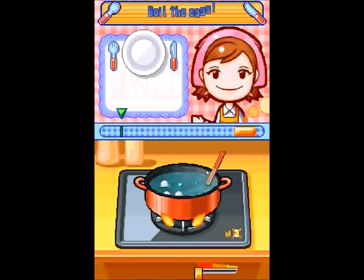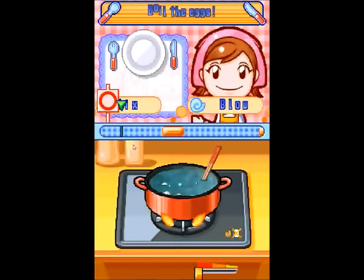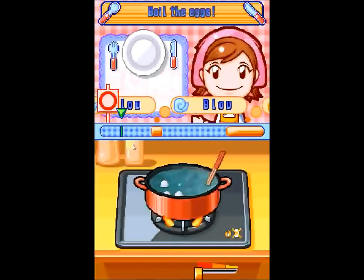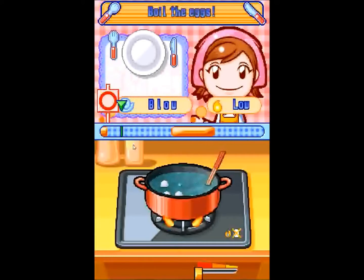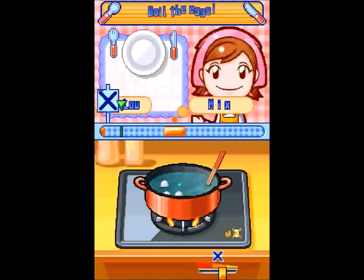I got an awesome Baby Luigi bobblehead. I got $115 — oh, it does work! Awesome! Oh, shit! It didn't work.